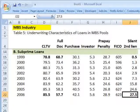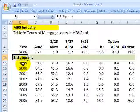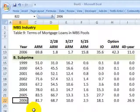Next, table nine — still referring to the overall mortgage-backed security industry — we have data on subprime starting from 1999 to 2006 to reveal the trend. Some of this is also quite revealing.